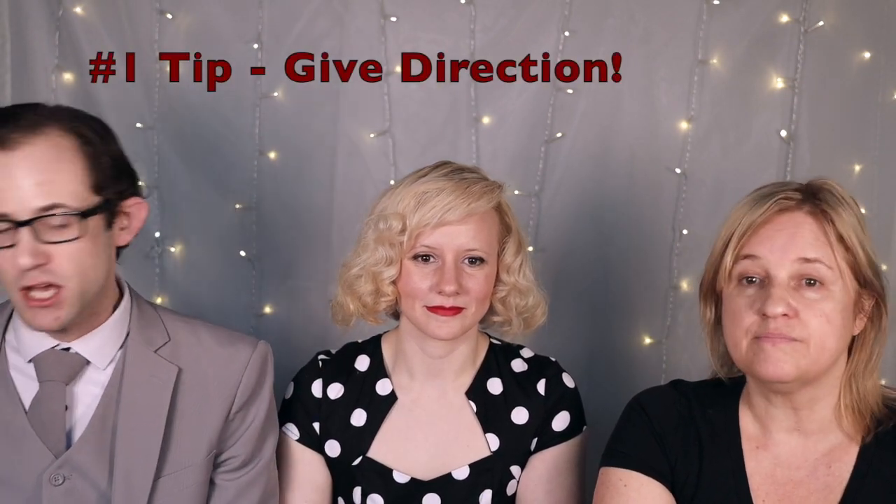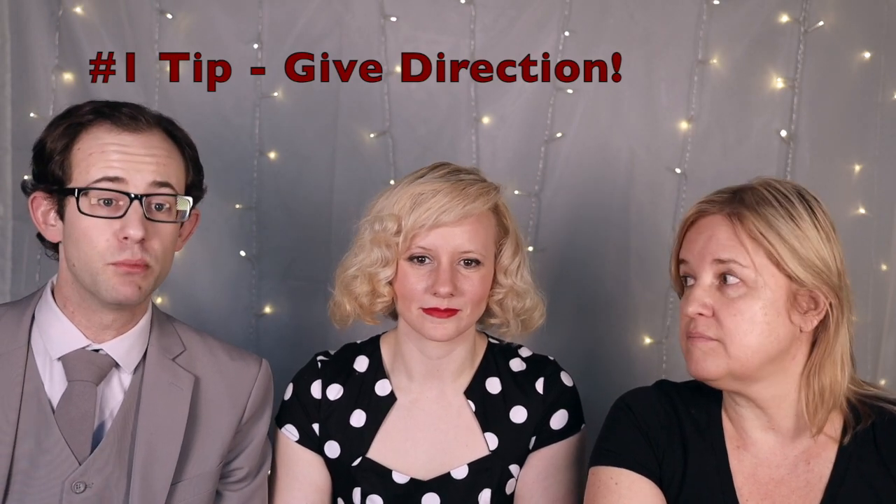The number one tip that cosplayers want photographers to know: if you put us in front of a camera, we don't know where our hands are, we don't know where our head is, we don't know where our body is. We generally want you to give us really good directions on where to put everything — where my hands are going to be, spacing, that kind of stuff. Also, the whites of the eyes — sometimes when they're shooting Matt, I'll get behind the photographer and call out where to look. You guys don't know where to look, so eyeballs need to be posed.